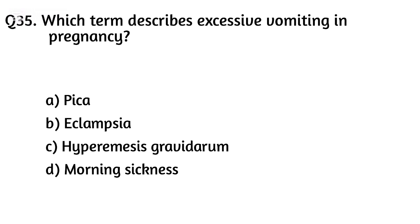Question thirty-five. Which term describes excessive vomiting in pregnancy? The right answer is Option C: Hyperemesis gravidarum.